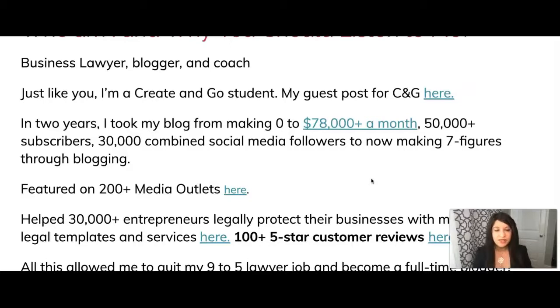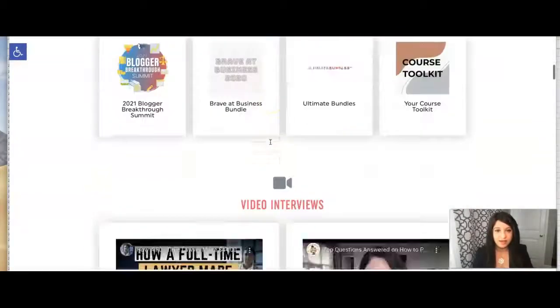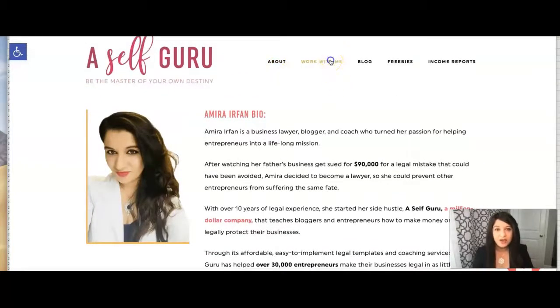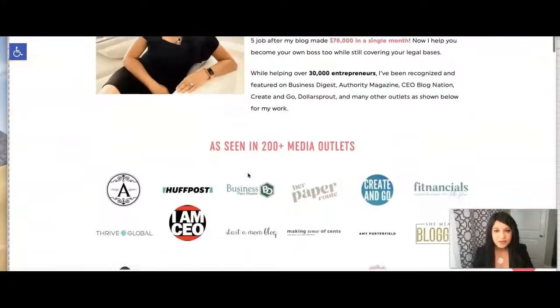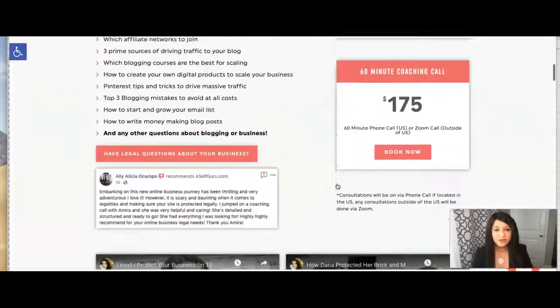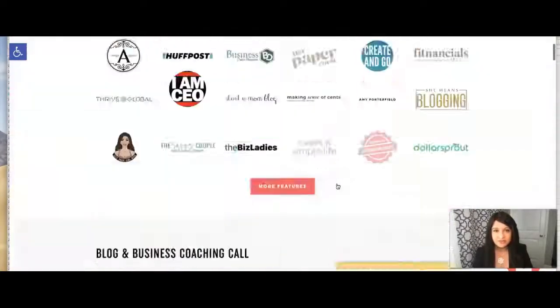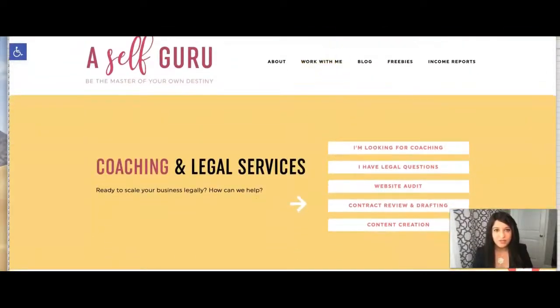I share this because I was in the exact same shoes as you a couple years ago, and if I can do it you can totally do it. I started my journey by purchasing Create and Go's Pro Blogger bundle and never looked back. I've been featured in more than 200 media outlets. You can check out all the places I've been featured on my website, learn more about me on the about page, and also how to work with me one-on-one. Besides legal templates I also offer coaching services and tons of other legal tips.